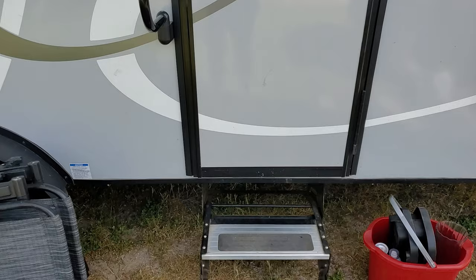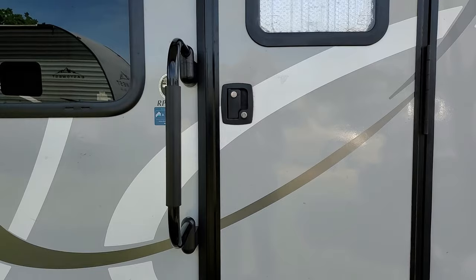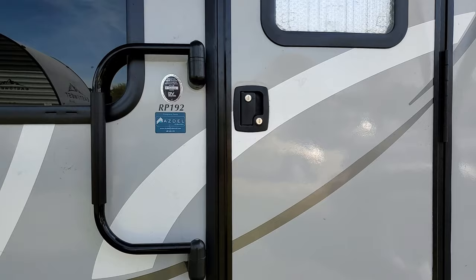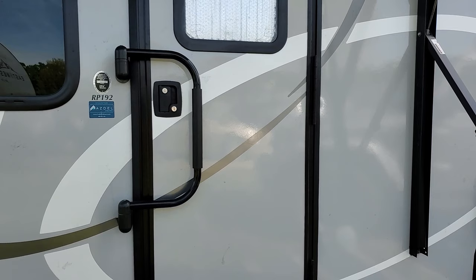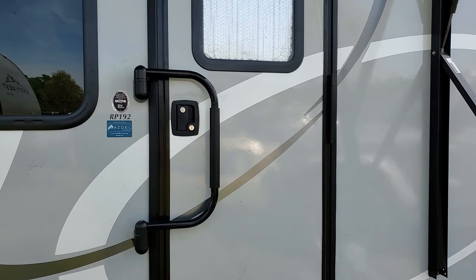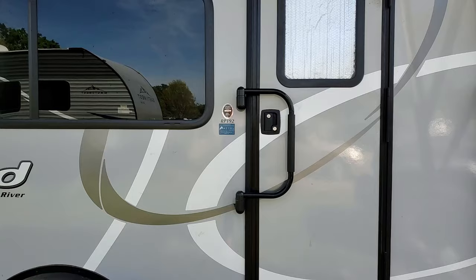Lastly, the door handle and stairs. I loathe these stairs — they bounce and make noise, but you can replace them or get a stabilizer; we've done neither. The arm adjusts: it can go back this way, or when we're driving we put it this way. One time my husband forgot I was inside and moved it as we were leaving and I couldn't get out — a little freaky. We generally leave it this way when not in use and when driving, and it helps us mentally remember the door is shut and locked.